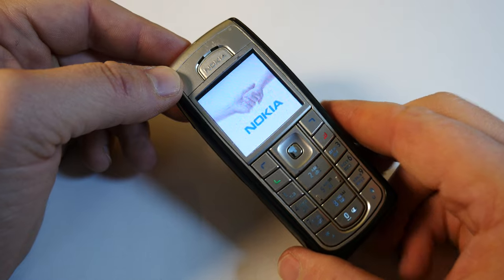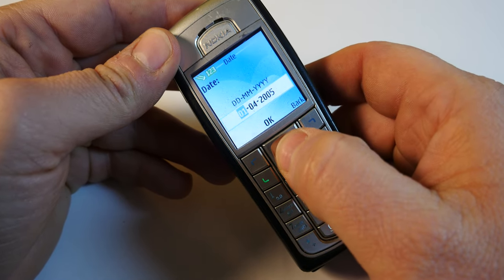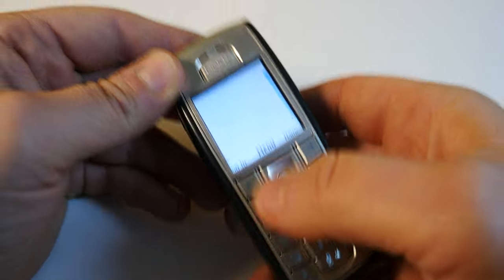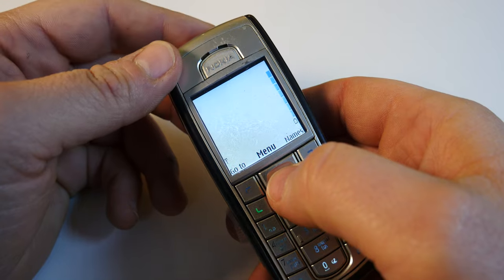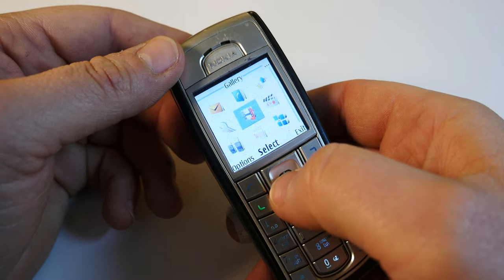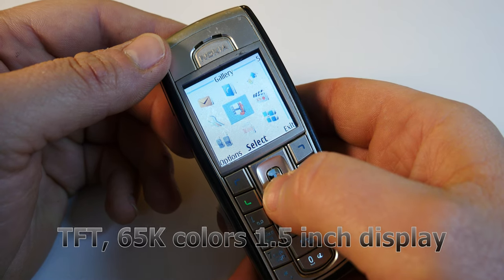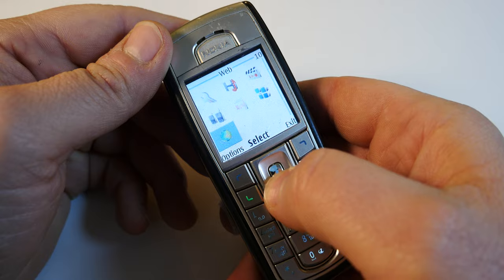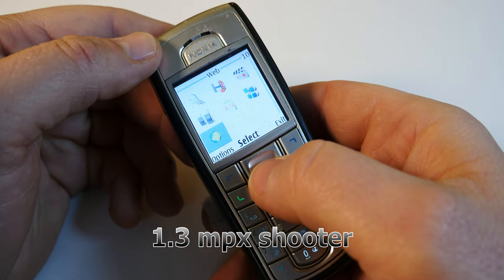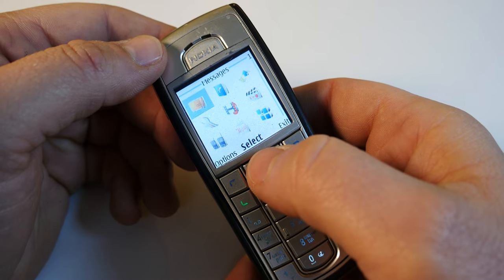Nokia was playing it safe with this phone — they wanted to improve on the well-established design and recipe of the 6230. This improved i-version offered a TFT 65,000-color display, 1.5 inches in diagonal, and not really much else if you think about it in today's world. It did have a 1.3 megapixel camera at the back with a rather ridiculous video capability.